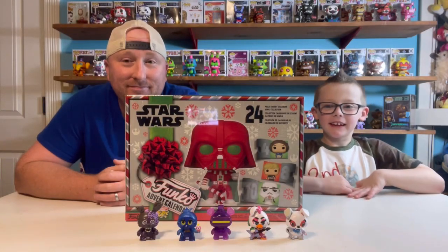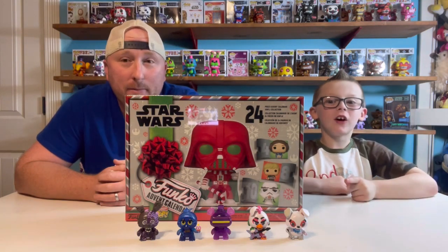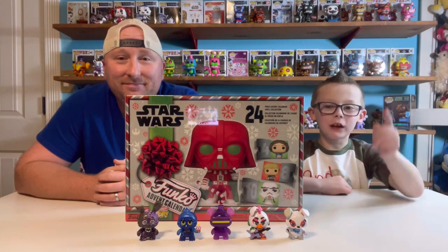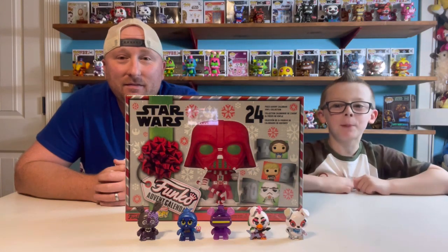Today we're going to be doing the Star Wars Advent Calendar. Before we get started, comment which mystery mini you want right here — you have five to pick from.